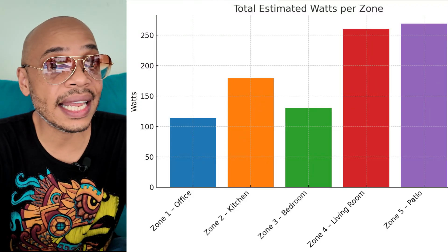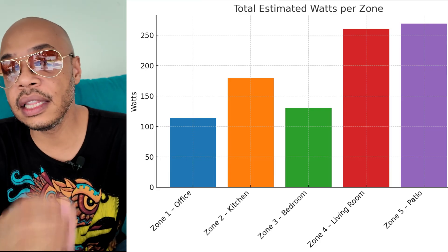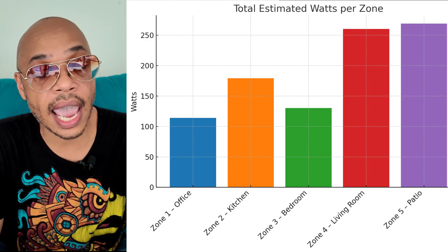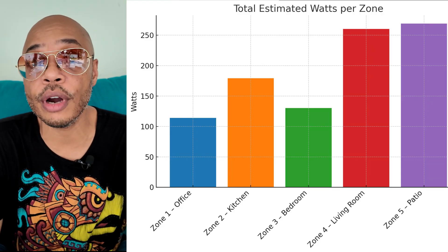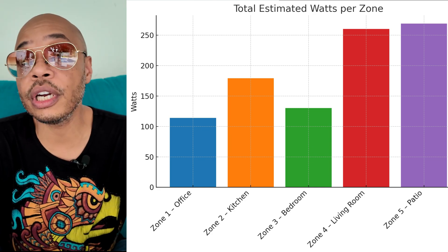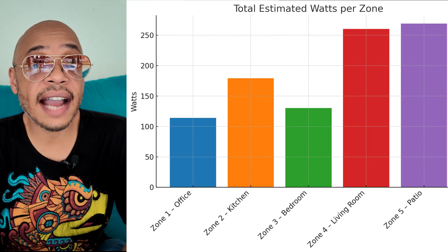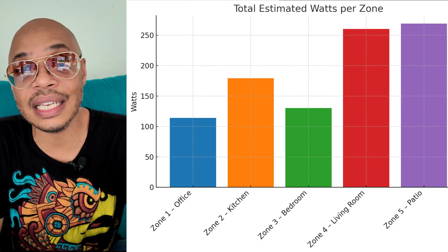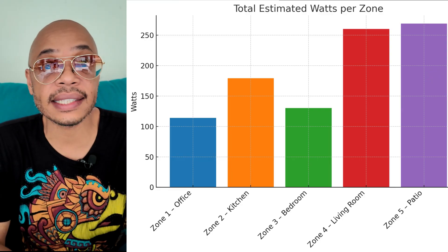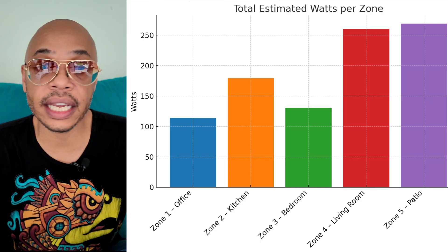Zone four is my living room, running at about 200 to 260 watts, with a 65-inch TV and three fans. That's a nice-to-have zone. If everything in my system is running perfectly — the generator is recharging the battery without using a lot of fuel — we can have some comfort and watch TV instead of iPads. Zone five is the patio, using about 260 watts, with a 65-inch TV, a Deco mesh access point, and three fans. This is the lowest priority zone, used only if everything is running correctly.